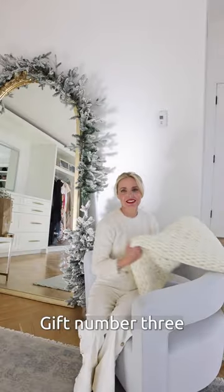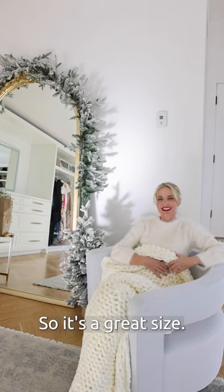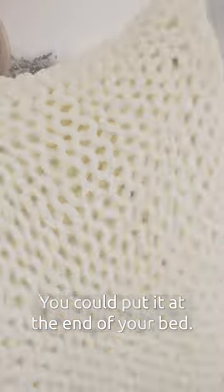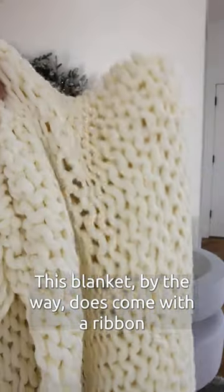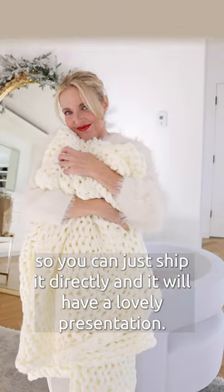Gift number three is a chunky knit throw blanket. It's 50 by 60, so it's a great size. You could put it at the end of your bed. This blanket, by the way, does come with a ribbon, so you can just ship it directly and it will have a lovely presentation.